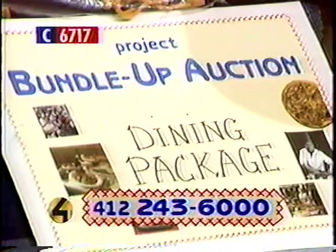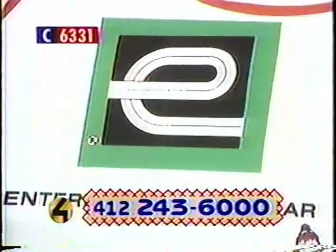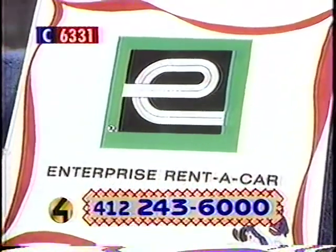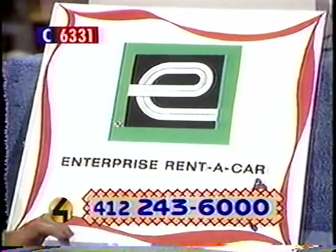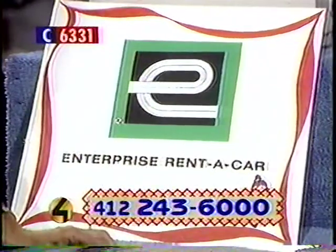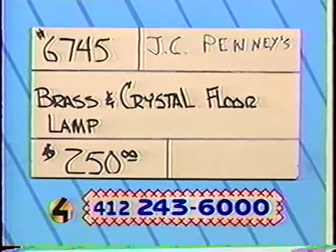Our next item, number 6331 — various merchants have donated a Williamsburg vacation. You can go to Colonial Williamsburg. We have five pieces of luggage from JCPenney's, a weekend car rental from Enterprise Rent-A-Car, and once you get to Williamsburg, two complimentary tour passes from the Williamsburg Foundation itself. This is a really nice vacation. Item 6331, retail value $259 — plus you get the luggage.